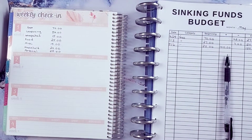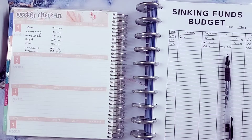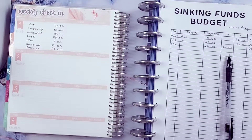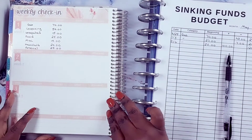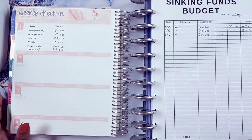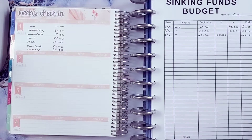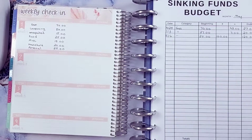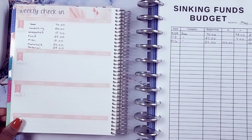Alright, this is Short Mama, whoo, money moves! Right now I'm trying to see if I got this right. If not, we're just going to keep it going because we are a hot mess over here. Anyway, I am doing my weekly check-in, so we're going to go ahead and get started.